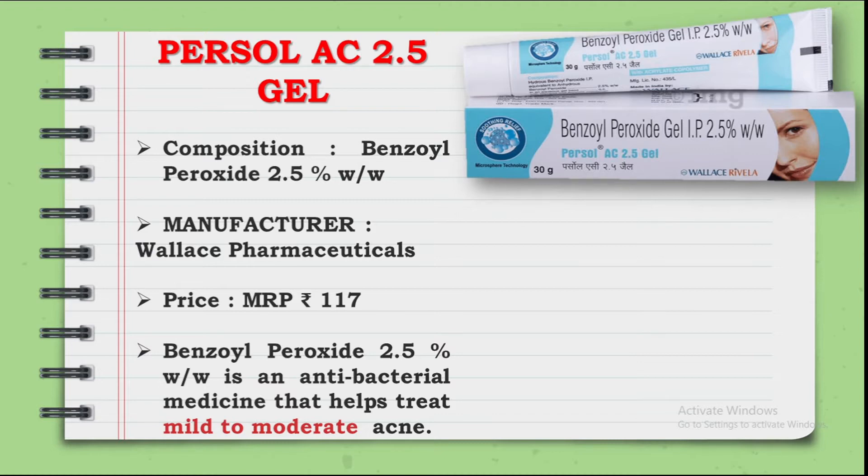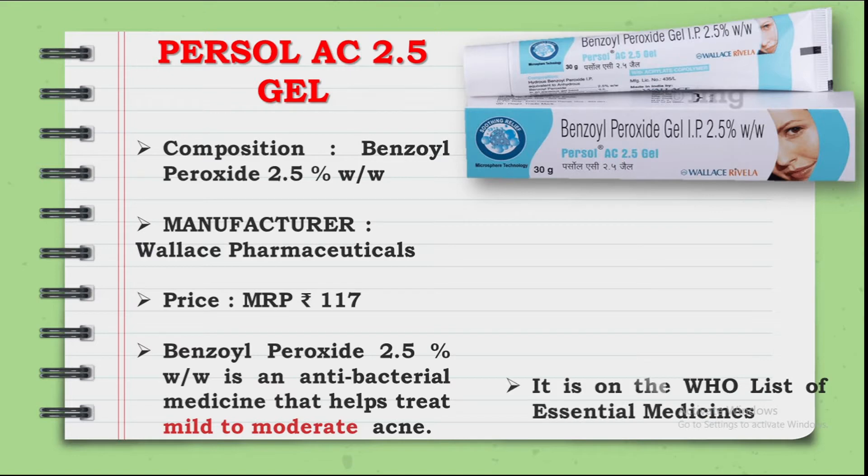It is manufactured by Wallace Pharmaceutical. It is available for 117 rupees. Benzoyl Peroxide is also known as an antibacterial medicine, which is used for mild to moderate acne. Benzoyl Peroxide is also considered an essential medicine in the world.